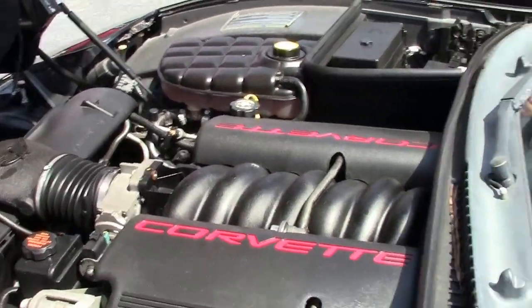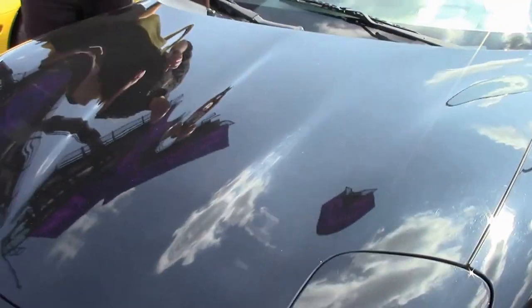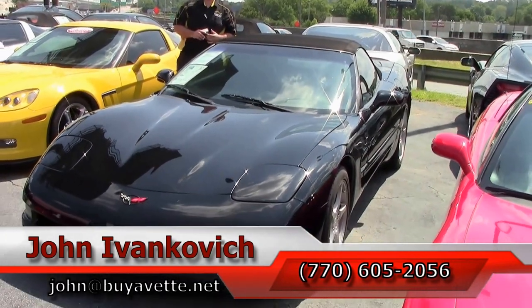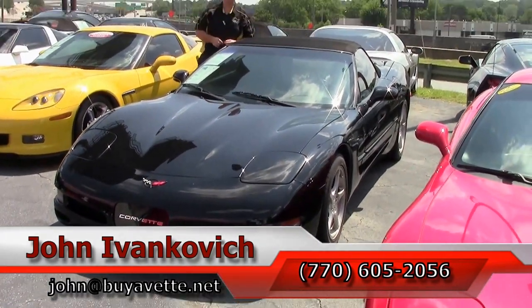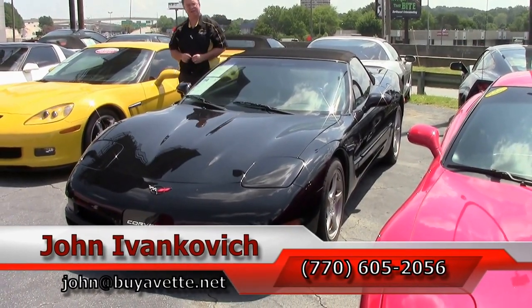If you'd like to know more about this car or any of the hundreds of Corvettes I carry, as always, call 770-605-2056 or email john@buyvette.net. Also subscribe to the YouTube channel — you'll get to see all these fun new cars first. We'll see you all out on the road.